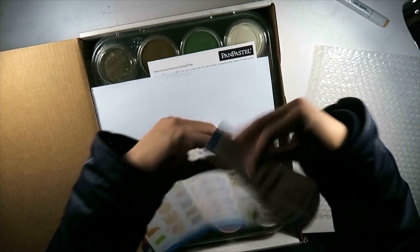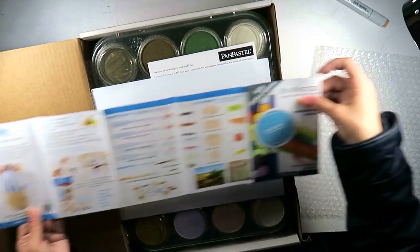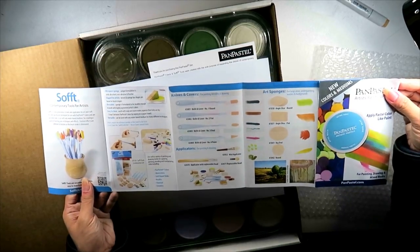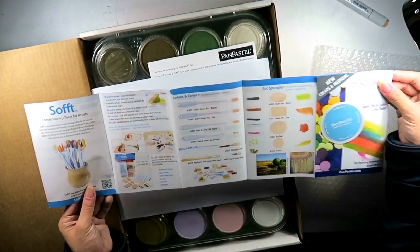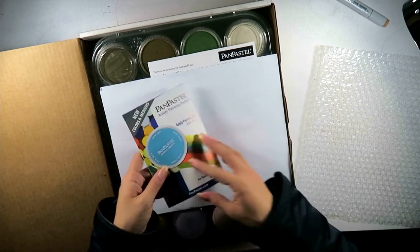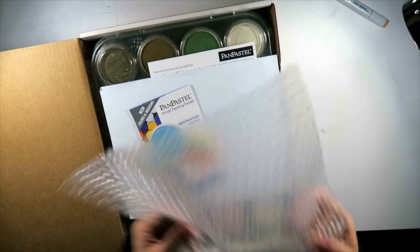The little brochure also talks about the tools — the knife covers and the art sponges available and how to clean them. So that is the Pan Pastels.